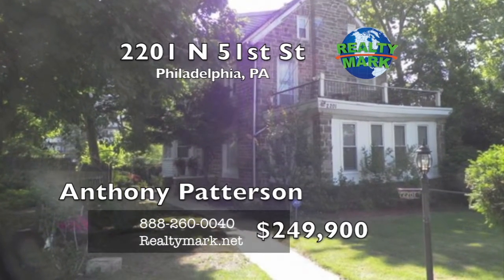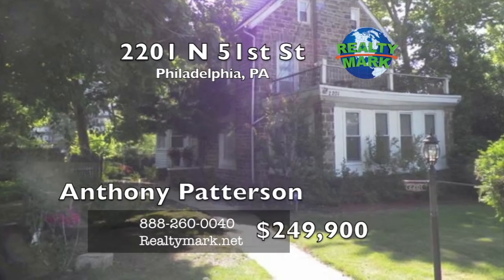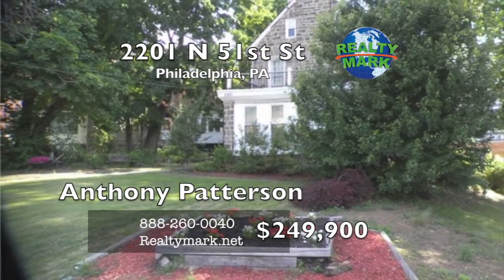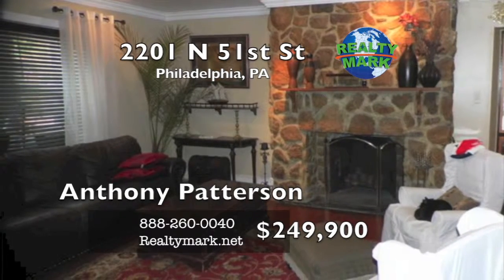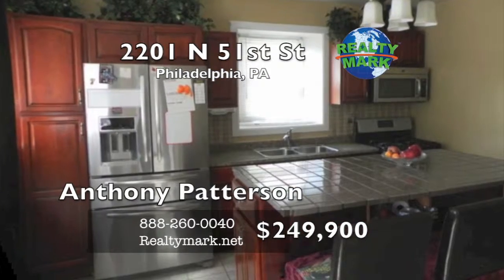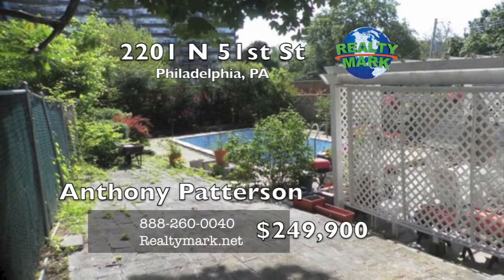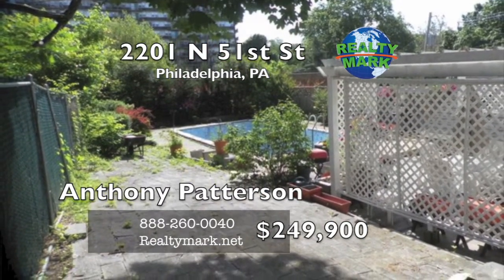This is the Winfield home you've been waiting for. This four bedroom, two and a half bath single family has been beautifully rehabbed. Beautiful hardwood floors on the first floor. Every room in the house has been updated — the kitchen, the bathrooms and bedrooms. Only thing left to update is the in-ground pool. Priced to sell.